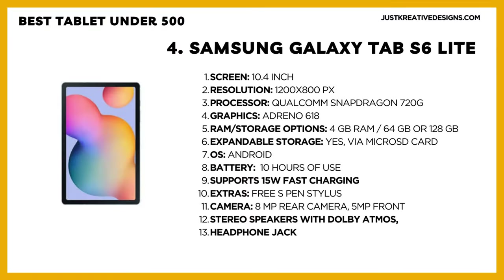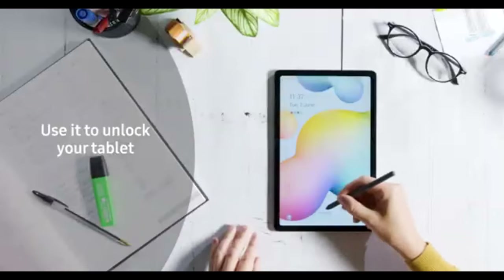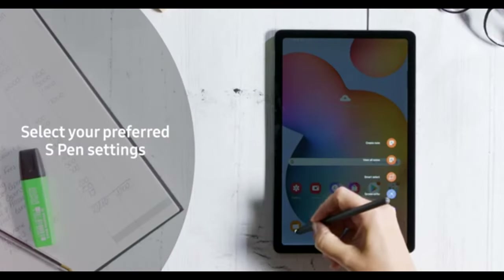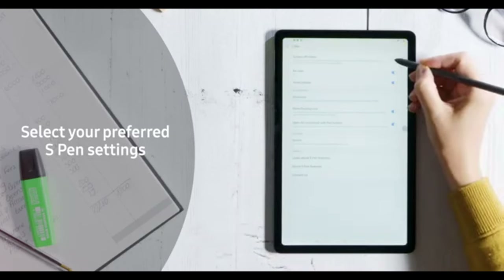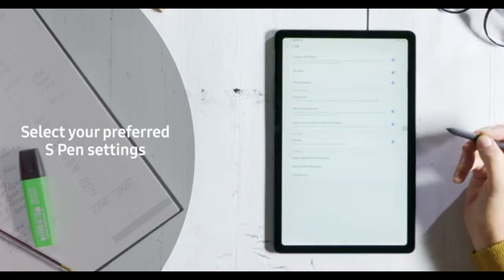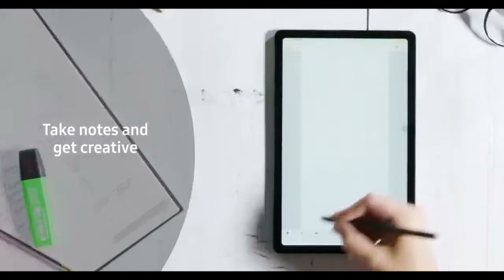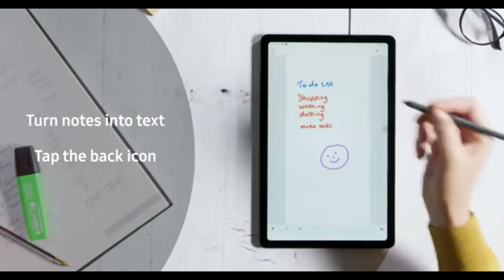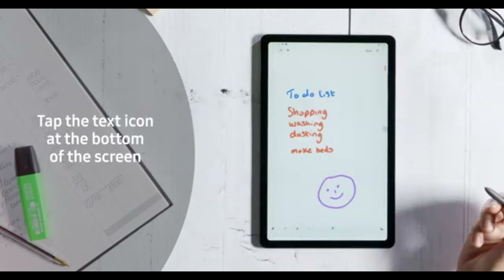Number 4: Samsung Galaxy Tab S6 Lite. Next up, you can find it for as low as $250 on Amazon. Crafted with aluminum, this tablet features a 10.4-inch TFT display with a 60Hz refresh rate and Full HD Plus resolution. Despite being a TFT screen, it looks good with decent brightness and colors, though it falls slightly behind the Lenovo tablet in terms of display quality.